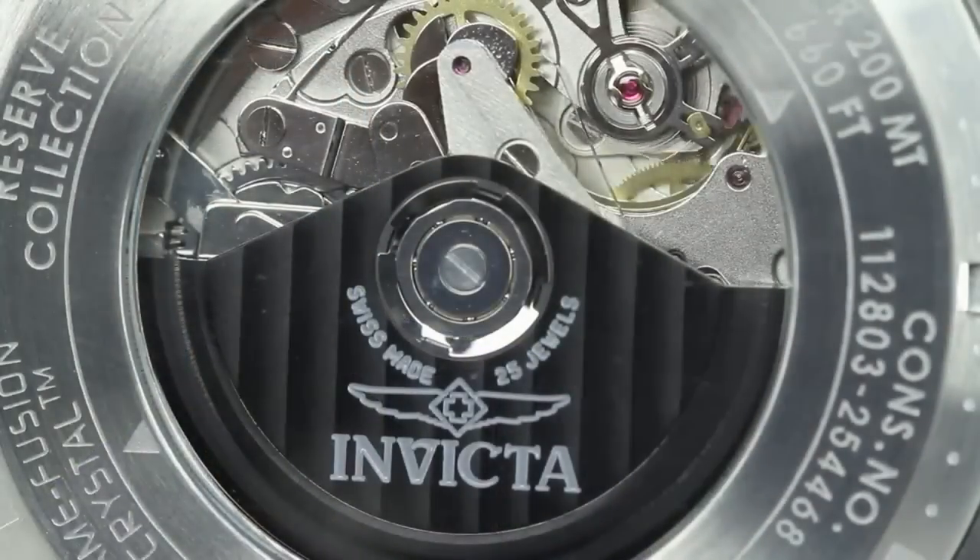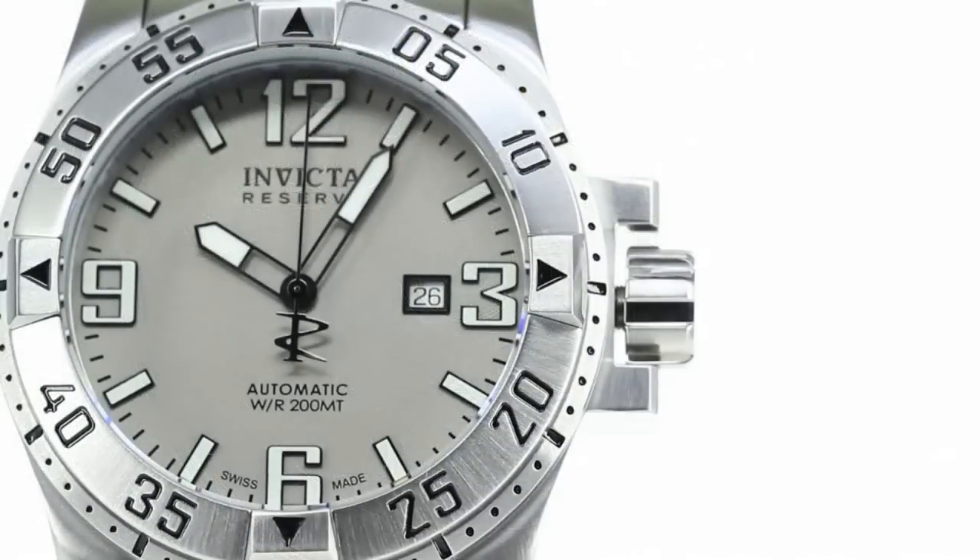What's exciting about this new Excursion is the fact that we're offering it for the first time ever in an automatic version. Not only are we offering it in a three-hand variation, but now the timepiece is also available in a chronograph complication.